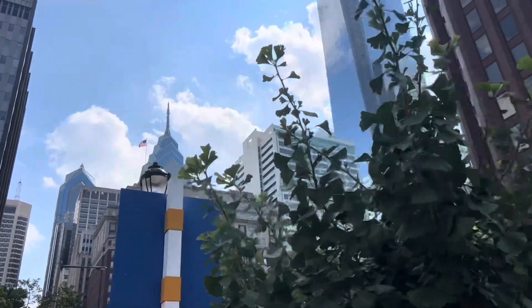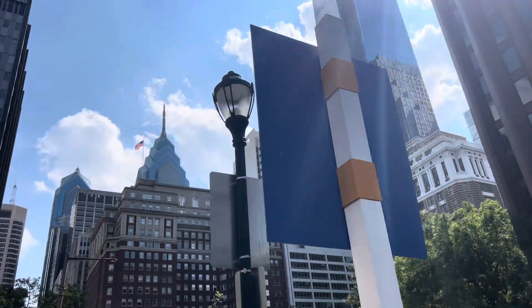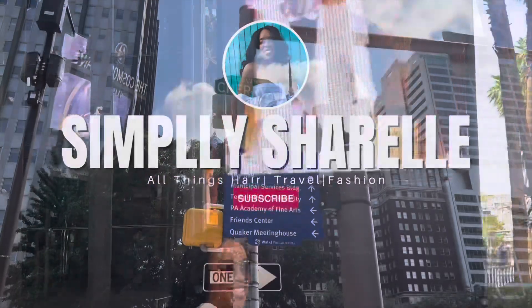Welcome back to the channel, my name is Cheryl, and in this video we will be doing a full review of the Hyatt Centric Philadelphia in Center City.